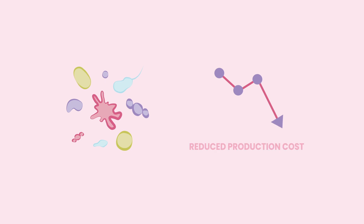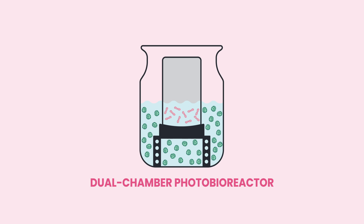To support the development of microbiome-based bioprocesses and reduce production costs, Promicon researchers have created a dual chamber photobioreactor. It allows the co-cultivation of two or more different microbial strains.